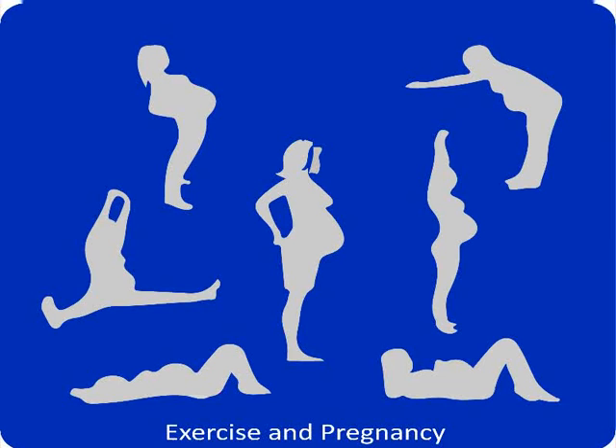Exercise well as this is important to boost your energy level. Exercise also relieves you from back problems, reduces constipation and helps relieve stress.